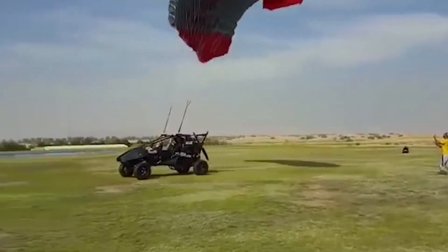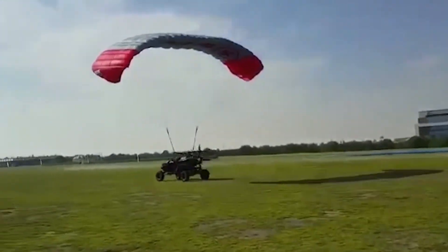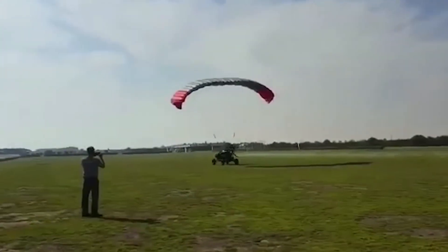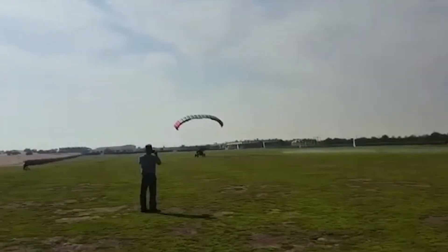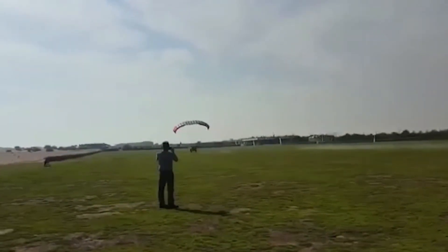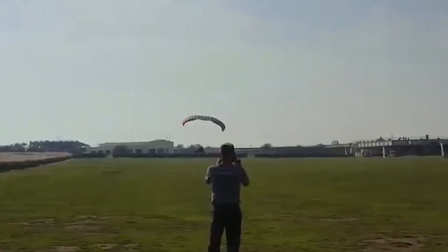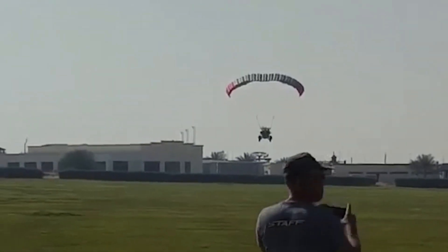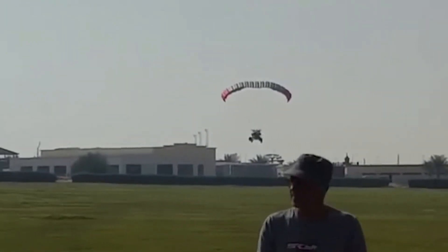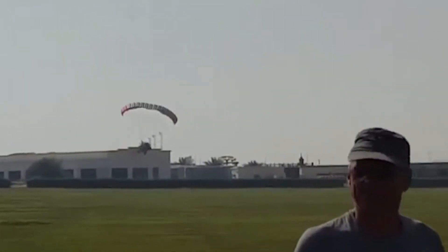This week, a video was posted of a husband and wife trying to take off in a Skyrunner MK 3.2, which the company calls a combination of a light-sport aircraft and a military-grade ATV. The selling point is that the craft can pretty much take off from anywhere, but from the video we can see that that's simply not true. The couple leaves the ground, but the pilot doesn't climb fast enough.